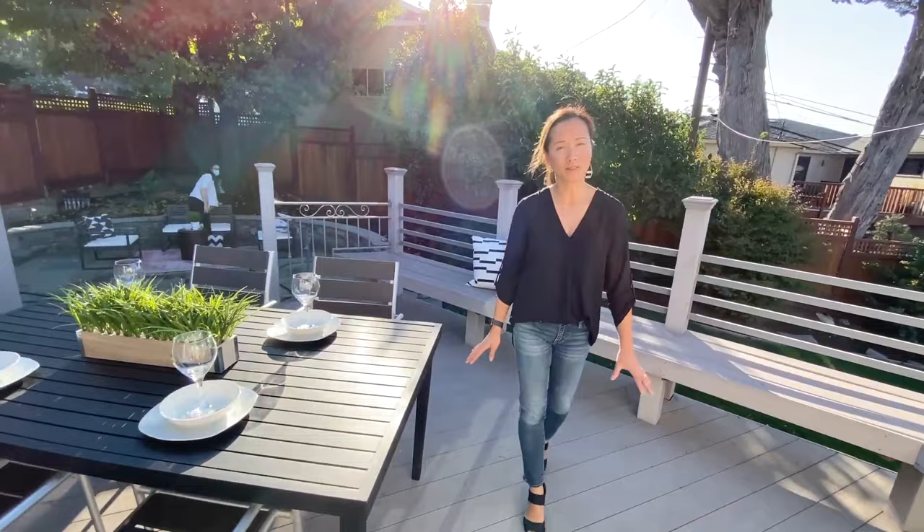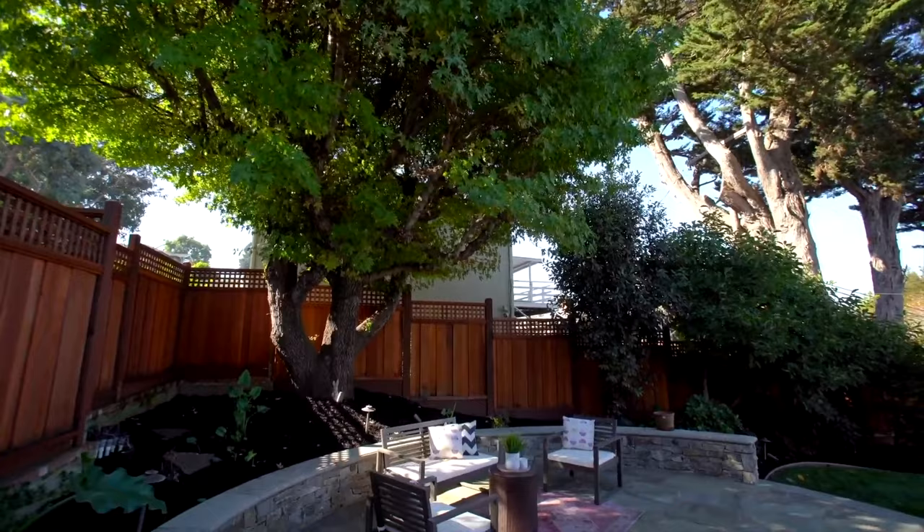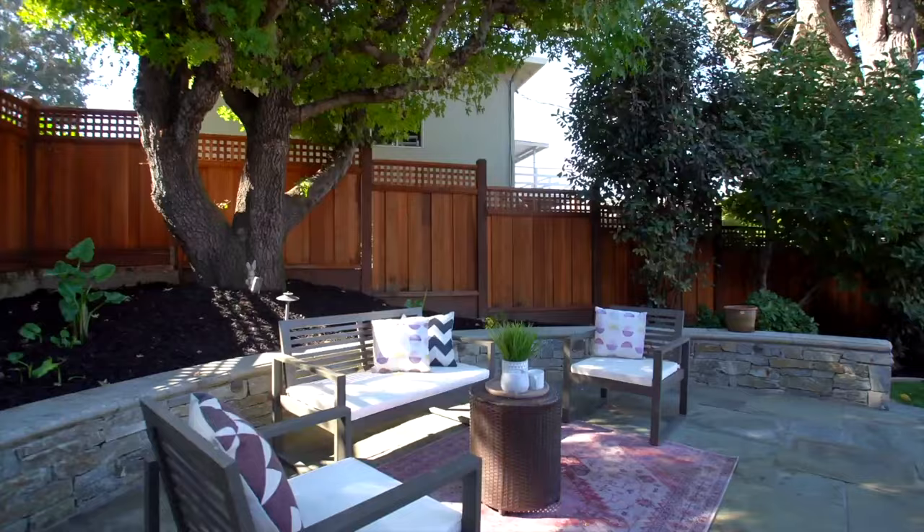I love this deck — this was my favorite part of the home. We staged it with a dining table set, and down here is a sitting area. You get to enjoy some serene, relaxing moments underneath this cool tree.